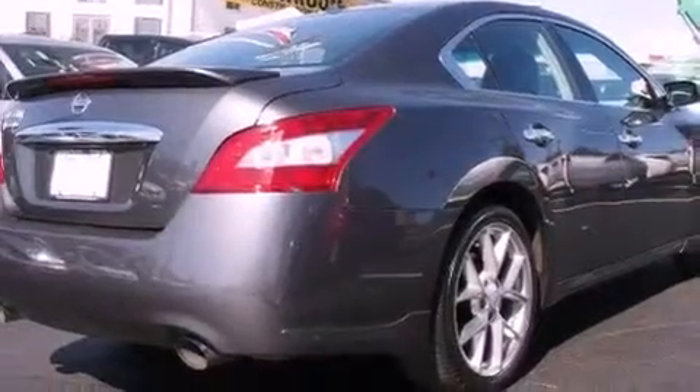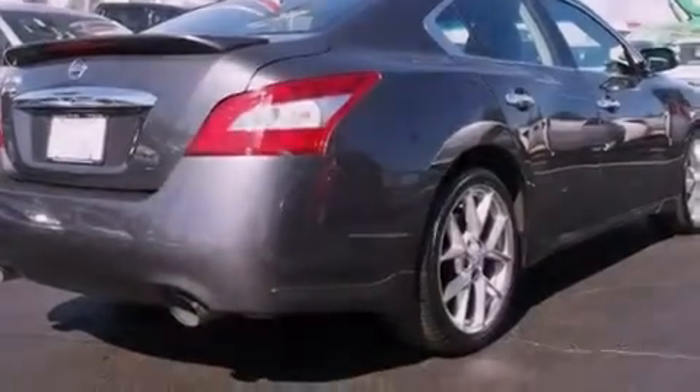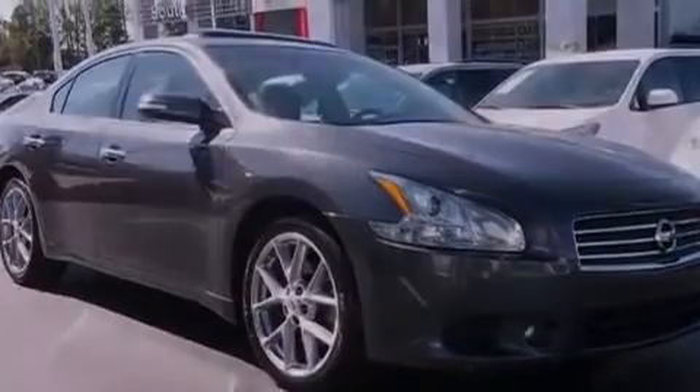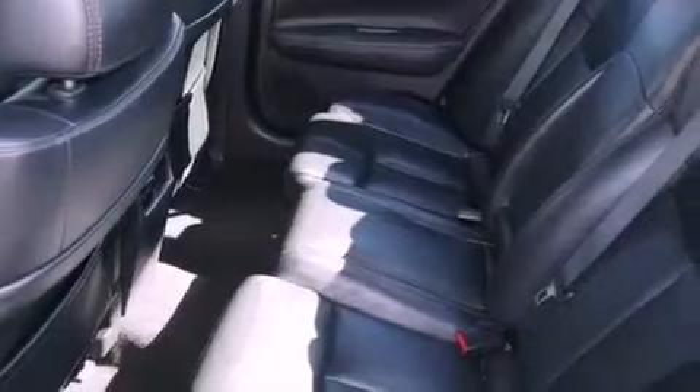Features include traction control and stability control systems, dual power seats, a leather-wrapped steering wheel, performance tires, an illuminated driver's side vanity mirror, brake assistance technology, air vents for rear-seated passengers, and aluminum wheels.